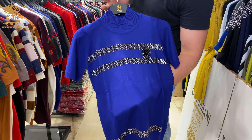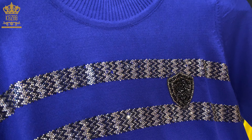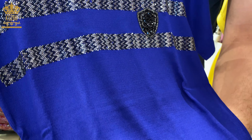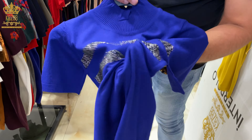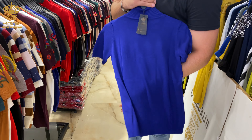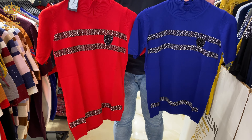We also have this design with crystal stones — and as we always remind you, the crystals are very strong and tough. It's plain from the backside. We have two colors from this design.